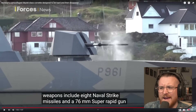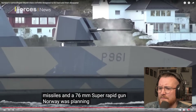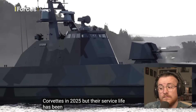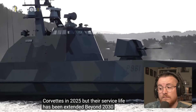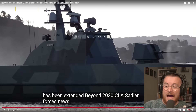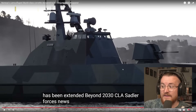Why has the UK not got something like this? Why are we not making something like this? It makes no sense, does it? Norway was planning to retire these corvettes in 2025, but their service life has been extended beyond 2030. If they're extended past 2030, then they're obviously incredibly good vessels.